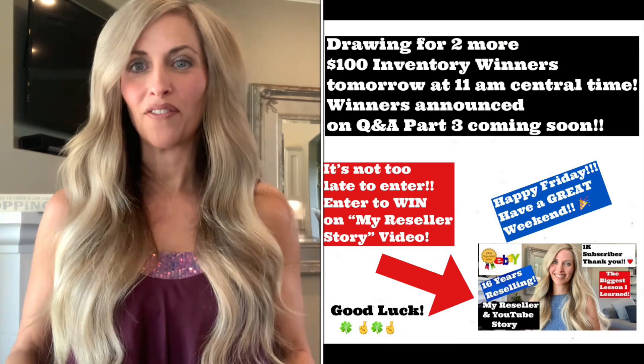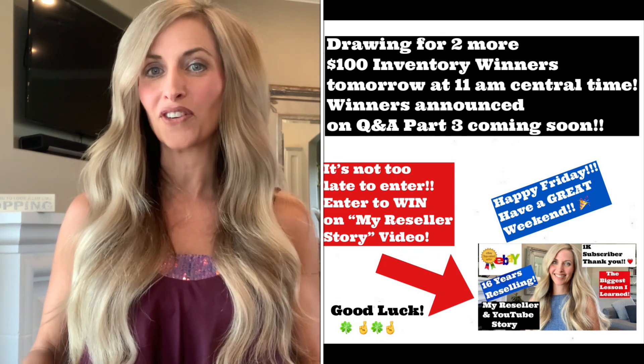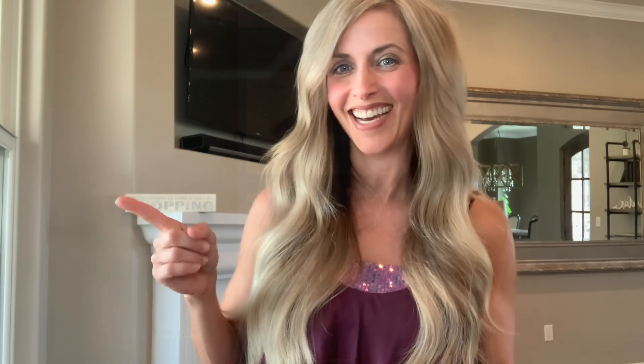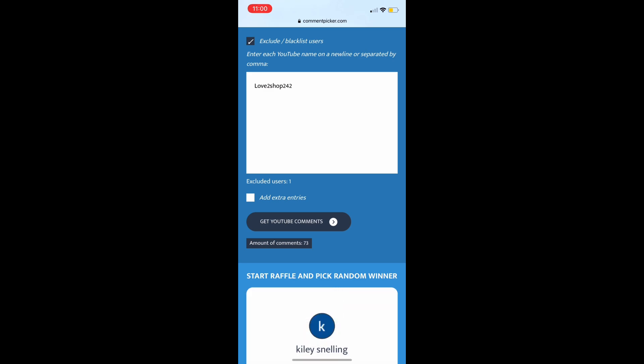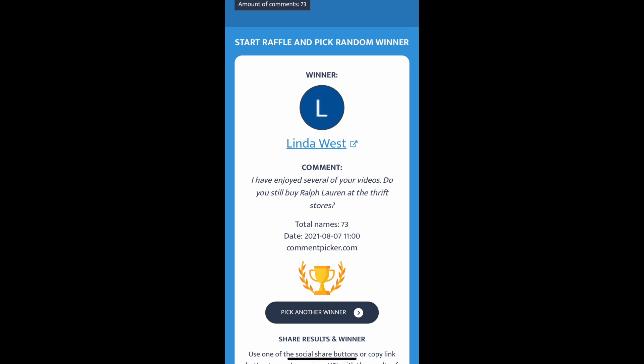Today I have part three of my question and answer series. I said I would do two more winners. If you asked a question on my reseller story video, you were entered to win a hundred dollars of free inventory and I will ship it free to you. You can pick out anything from either of my eBay stores or Poshmark closets. I used the YouTube random comment picker to choose a winner when the clock turned exactly 11 a.m. Congratulations, Linda.